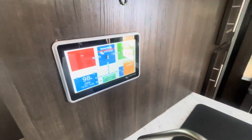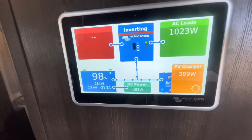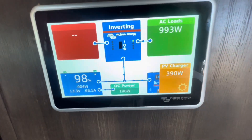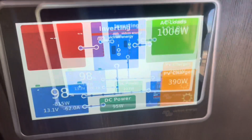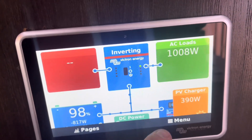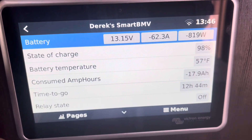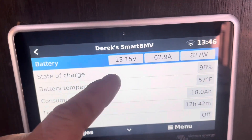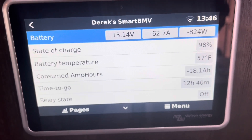We're going to try the air conditioner out to show you what it's all about. We usually put a soft start on the air conditioner, which helps it start up with the inverter without overloading it. I just kicked it on and the air conditioner is pulling about 970 to 1000 watts, and we've got about 390 watts of solar coming in. Looking at the battery monitor, it'll tell you how much time you have left — with the amount of batteries and solar on this system, he can run the air conditioner for about 12 hours and 40 minutes, which is pretty cool.